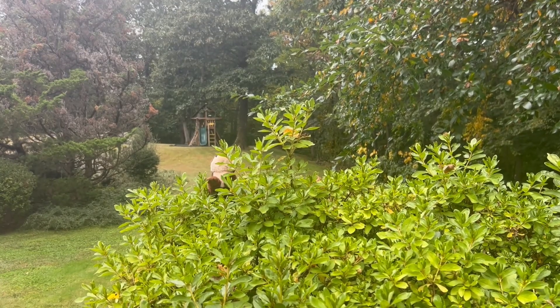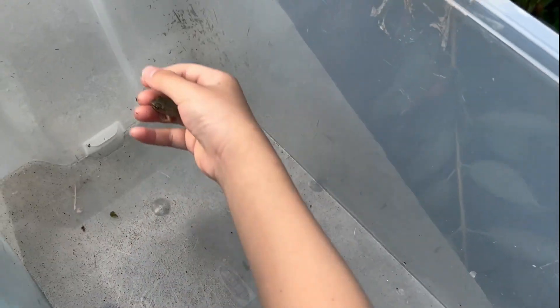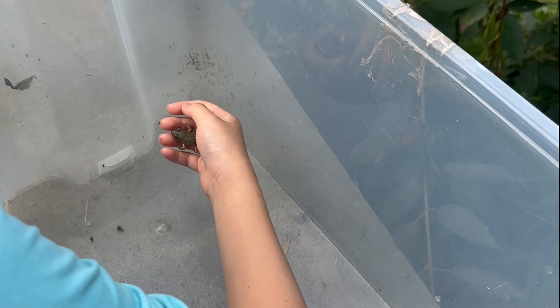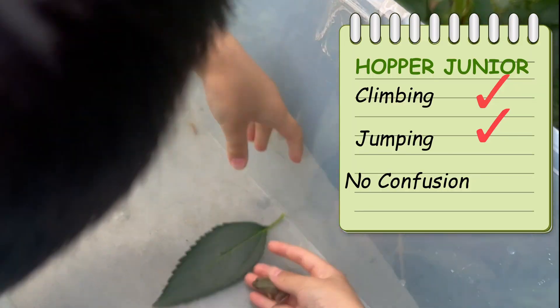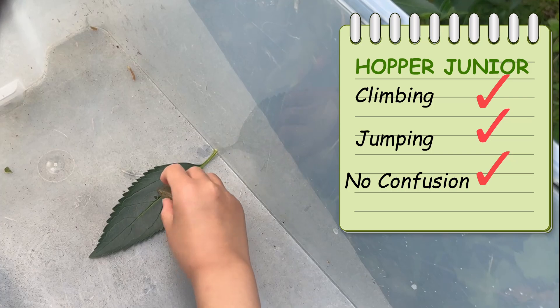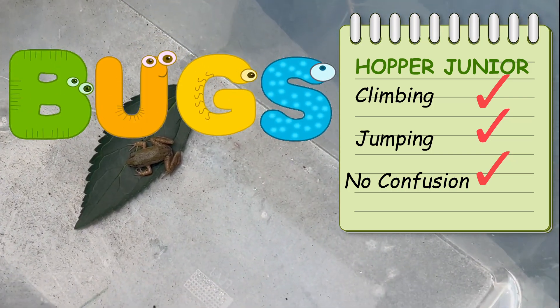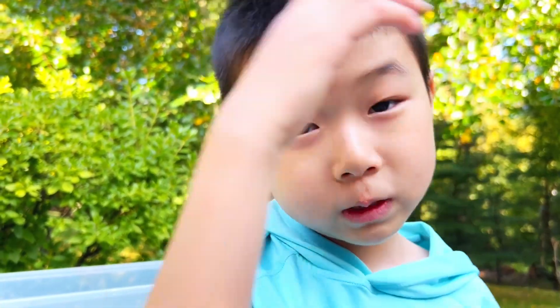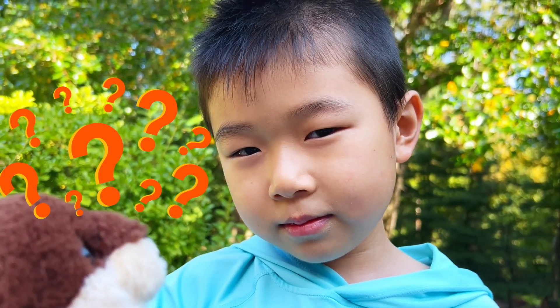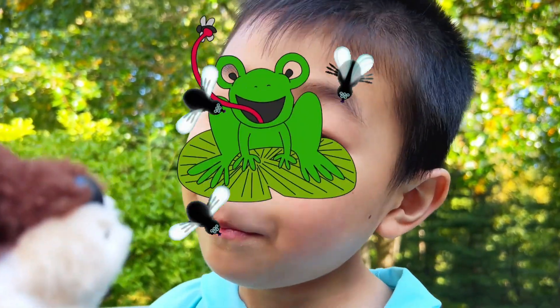Don't forget to give this video a thumbs up! Now let's see — does he have a confusion of food source? Turns out he does not. Frogs don't like leaves; they eat bugs, not leaves. You want to hear something funny? Why are frogs always happy? Because frogs eat anything that bugs them!